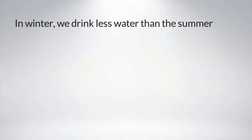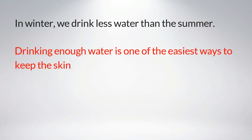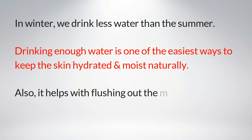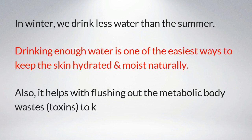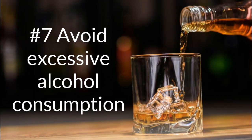In winter, we drink less water than in summer. Drinking enough water is one of the easiest ways to keep the skin hydrated and moist naturally. It also helps with flushing out metabolic body wastes and toxins to keep the body's metabolism healthy.